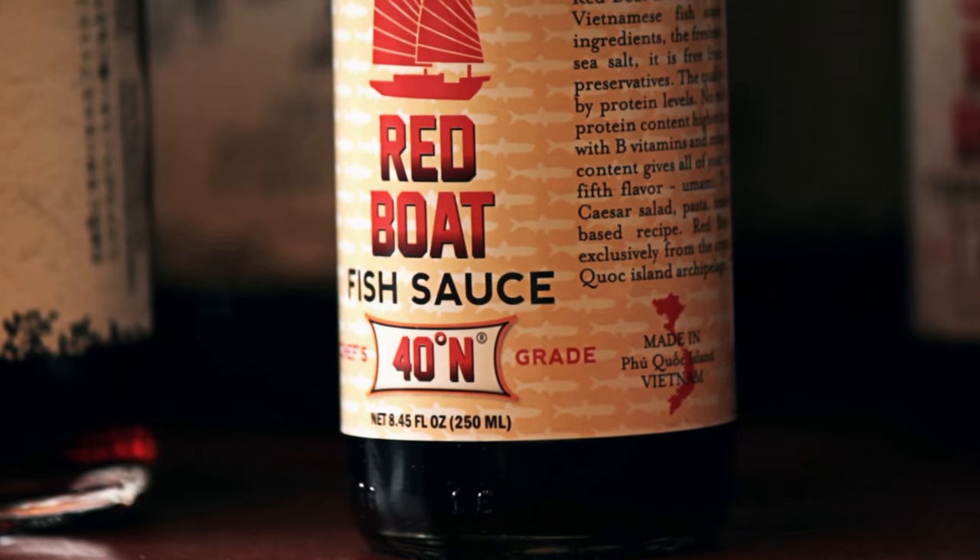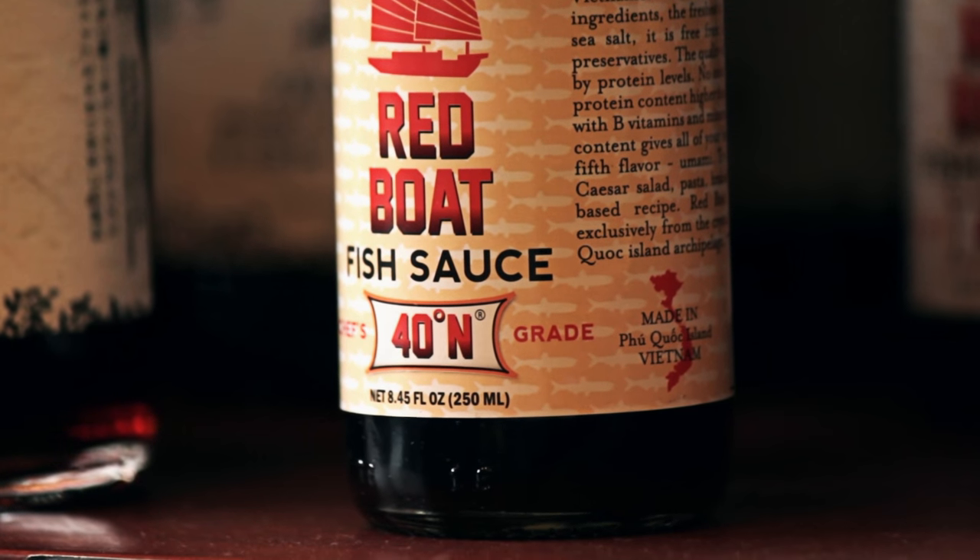Fish sauce naturally contains a lot of salt, so you always want to season after adding the sauce. Red Boat fish sauce is superb quality. We love it and we think you will too.